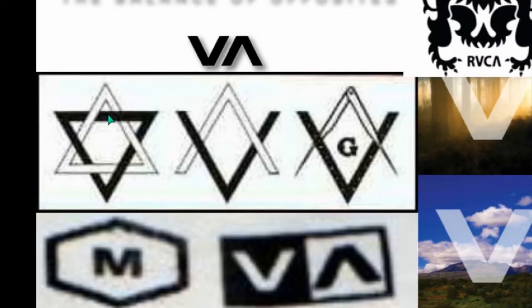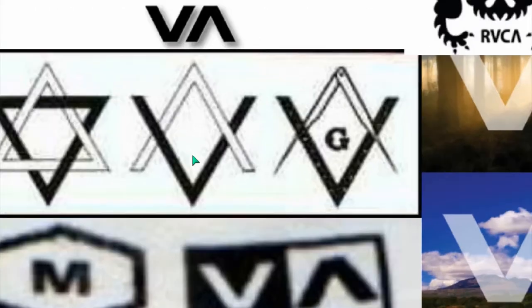You can see the connotation now — that Seal of Solomon, which is the Star of David. This is an occult symbol. It's called the Kiyun or the Remphon in the Bible. Acts chapter 7 is the Remphon, and in Amos it's referred to as the Kiyun. I could be wrong on those references but you can look it up.